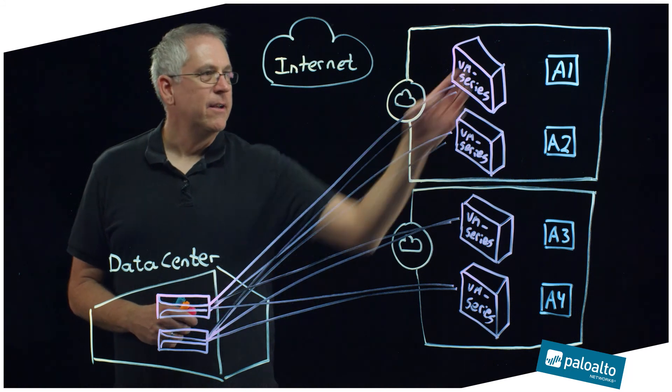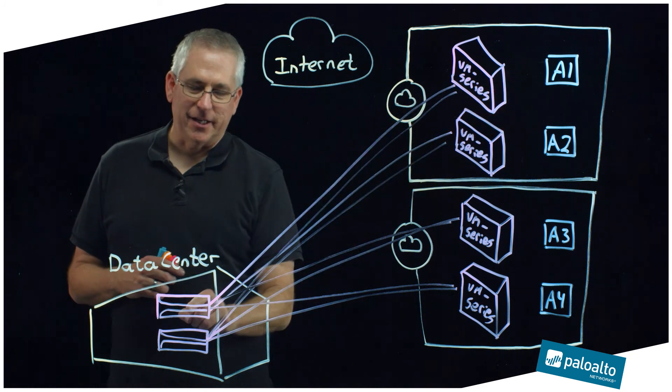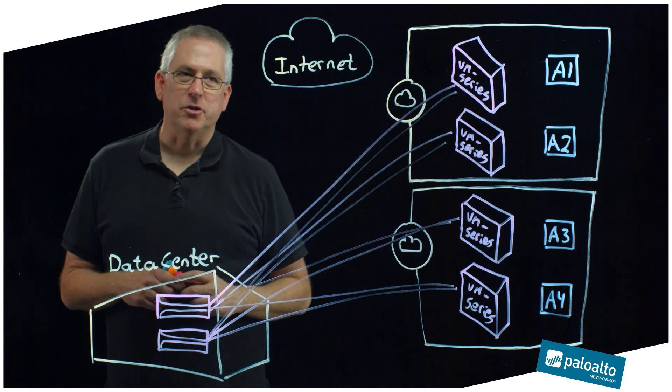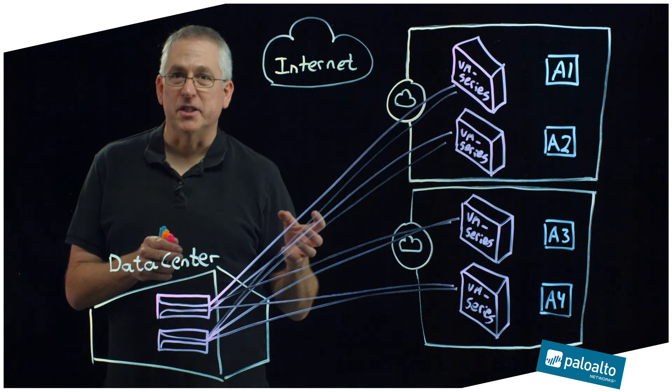The other challenge is that for these servers to go out and get things like software updates or new installs, all that traffic has to come back to the data center, or I have to write policy in multiple locations to secure it out to the internet. So I want to optimize the traffic and also segregate where the responsibility lies for securing that traffic. What I want to show next is an architecture called the services VPC architecture for AWS, where I can leverage that to centralize security and also create optimal paths for different types of traffic.